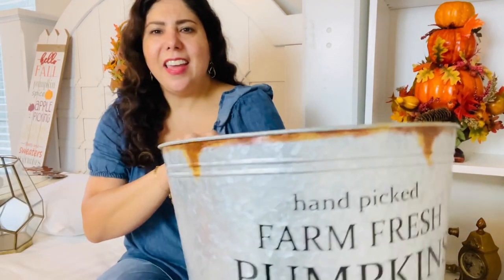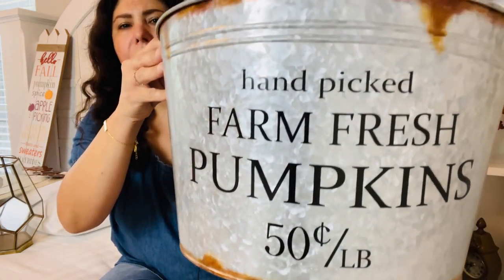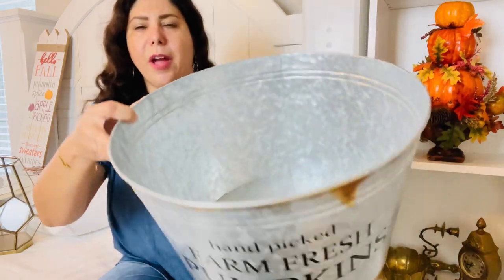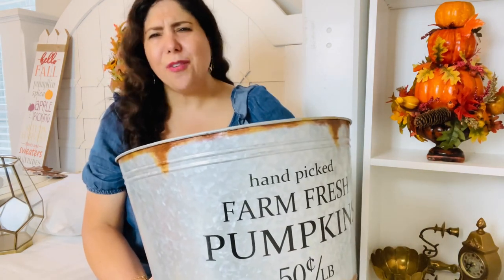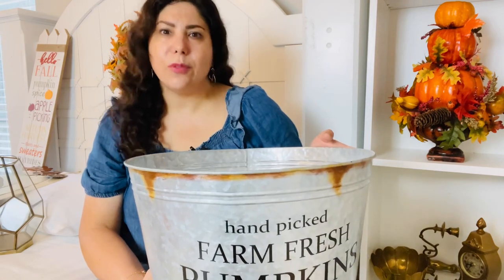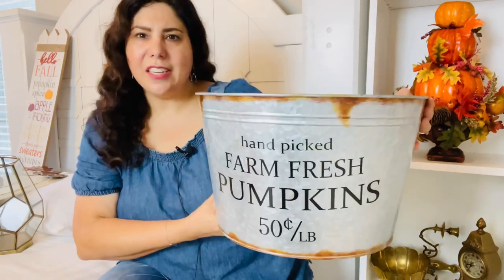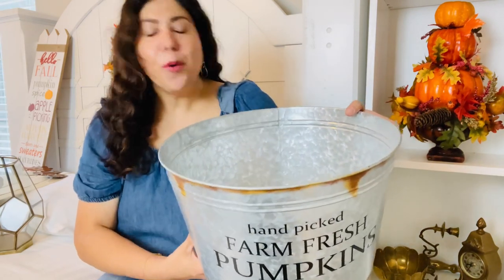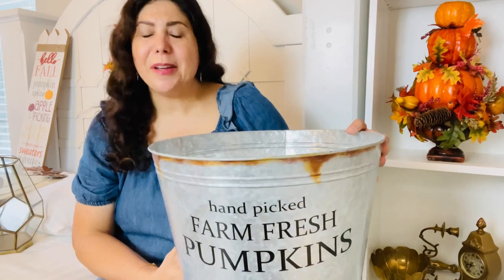The first thing I want to show you is this galvanized metal bucket that says 'Hand Picked Farm Fresh Pumpkins 50 cents a pound.' This is super cute and super large, so I'm really excited to have this to decorate this year. That was originally $39.99. The obvious thing to do with it would be to put some pumpkins in it, or even a cozy blanket and a pillow — who knows, I don't know what I'm going to do with it yet.